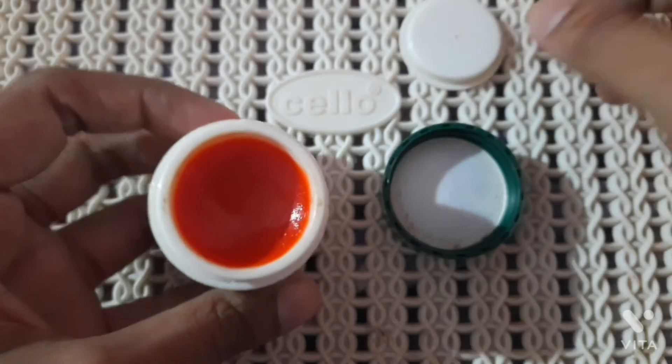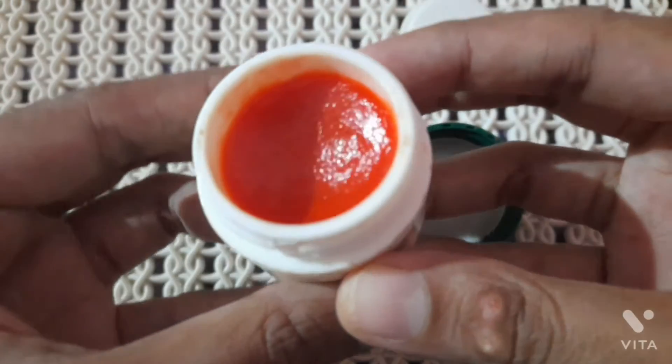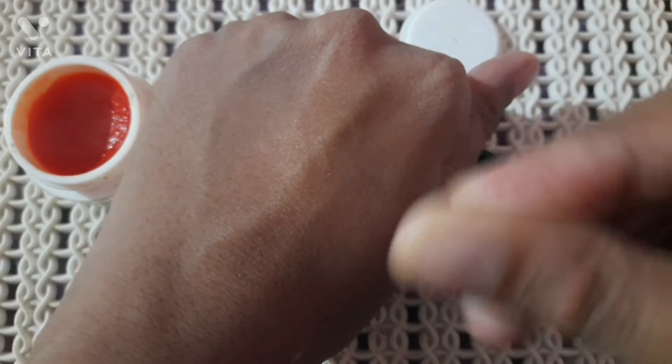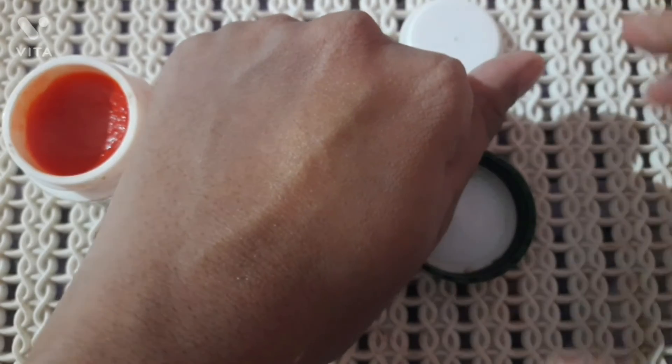Just look at its color — it's reddish in color, so pretty, so beautiful. Its texture is very smooth, it very easily glides onto your skin, and you won't even feel that you have a lip balm on your lips. It's also non-greasy.